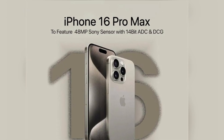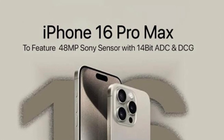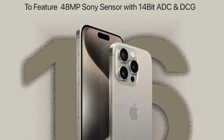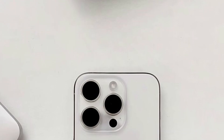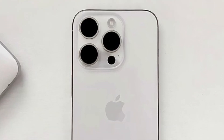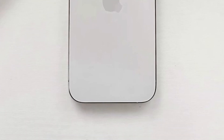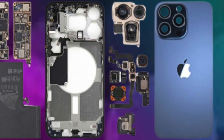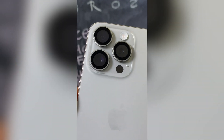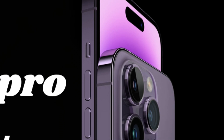The iPhone 16 Pro Max is expected to feature revolutionary display technology, setting new standards in the smartphone industry. With bezel sizes rumored to be as thin as 1.15mm, the iPhone 16 Pro Max aims to offer an almost edge-to-edge screen experience. This advancement is made possible by the implementation of Border Reduction Structure (BRS) technology, which optimizes the screen-to-body ratio, enhancing the overall visual appeal.